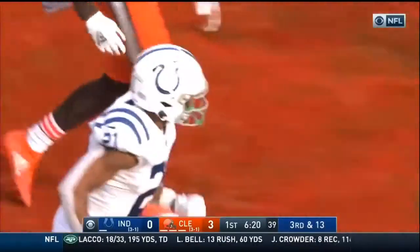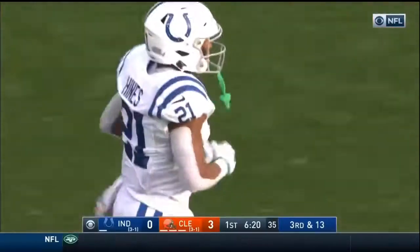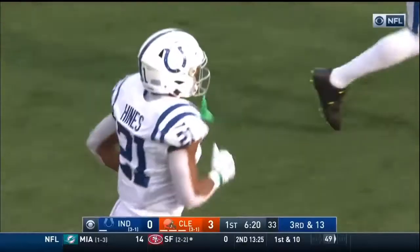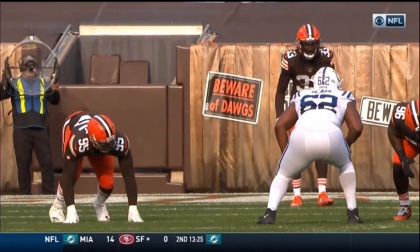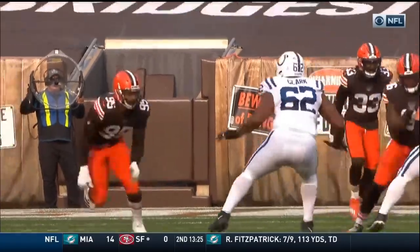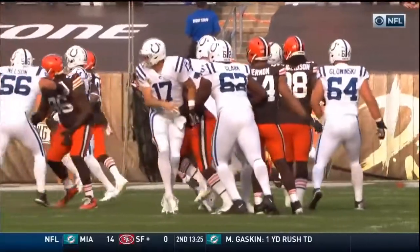What a defensive play by Malcolm Smith — intended for Naheem Hines — and it will be third and 13. Rivers trying to thread the needle again; Garrett with no help, LaRaven Clark one-on-one, and it's the same move: dip around the corner.